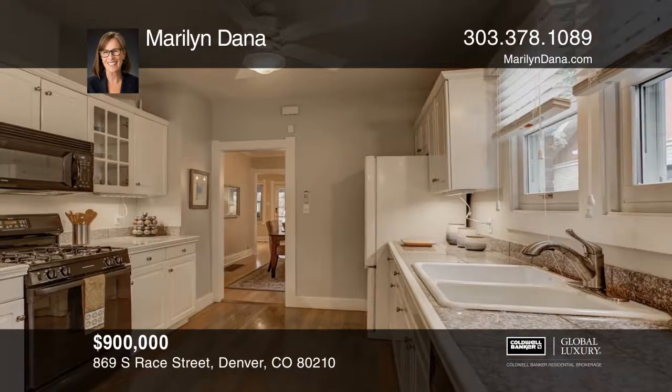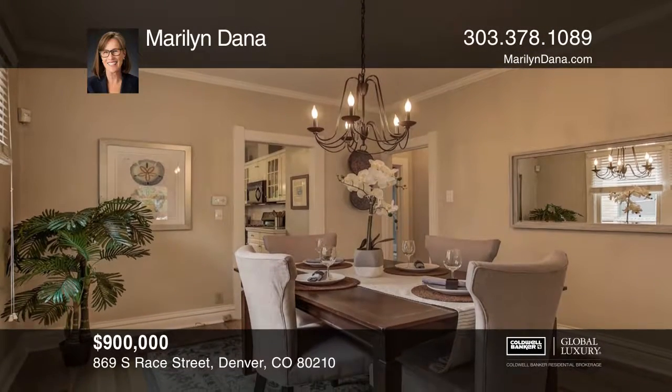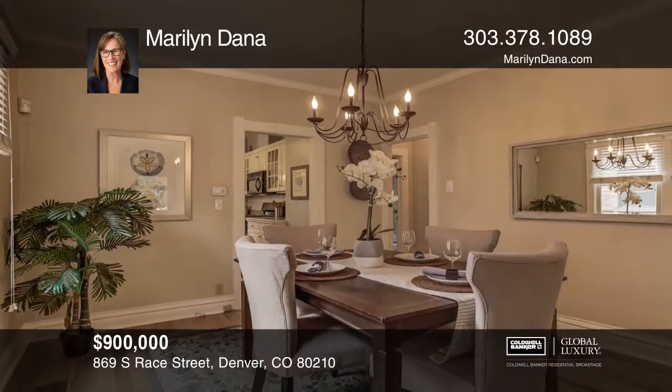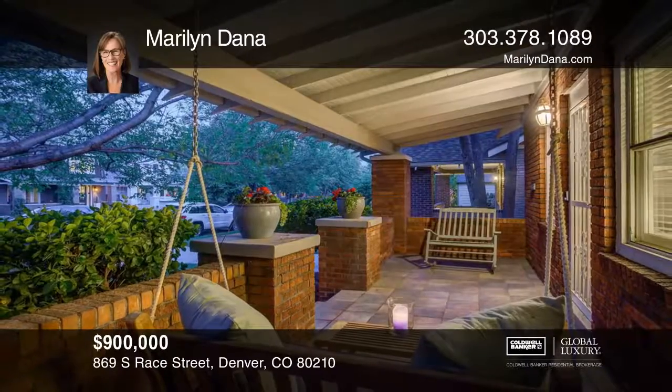This bungalow has California closets in the kitchen, master, and an office, and includes newer lighting and landscaping, a pergola, and yard lighting, plus a newer one-car garage. It's near shops and restaurants. To see this home in person, call Maryland's Home.